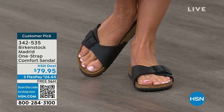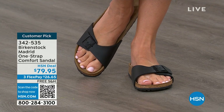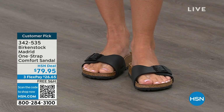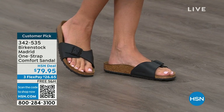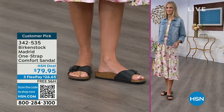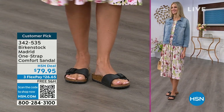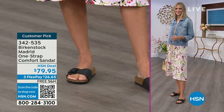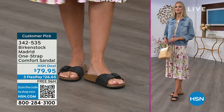The price point on some of these classic core colors is $79.95. If you're not a Birkenstock fan yet, this is a really great style to try at a really great price point. You can get it home and try it on. It's super cute on the foot. Everyone always stops me: 'What are you wearing?' This is the Madrid by Birkenstock — it is an easy, easy style to wear.